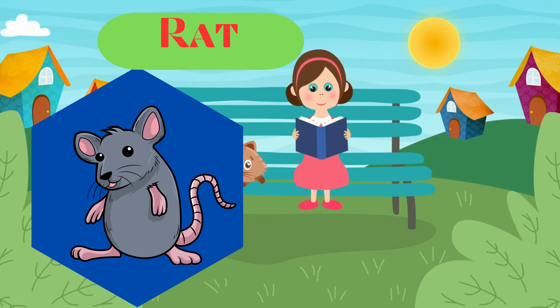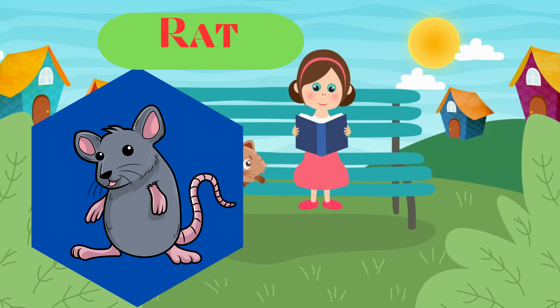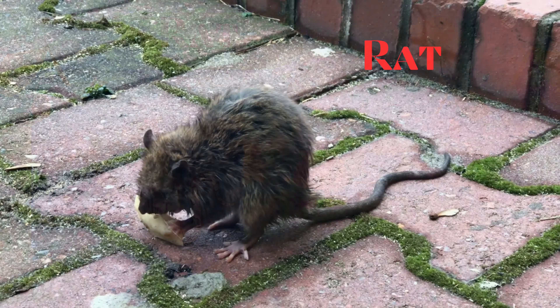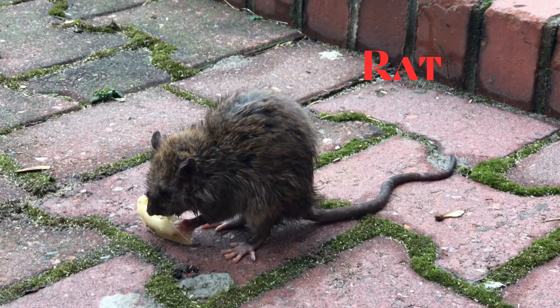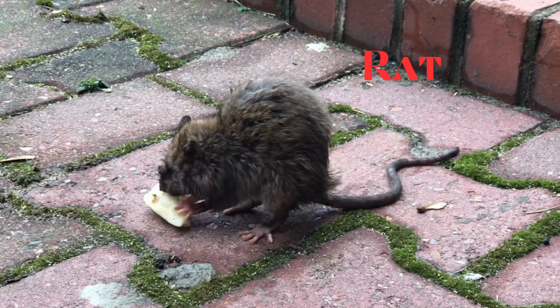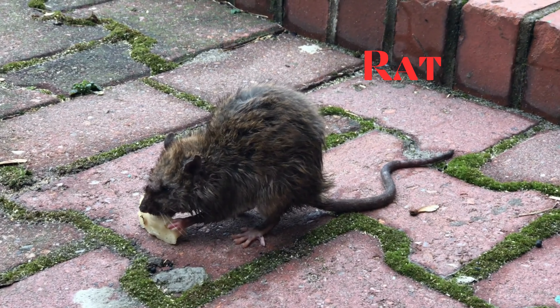Rat. This is a rat. Rodents that are found worldwide. Some species are domesticated as pets, while others are considered pests.